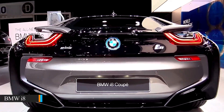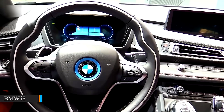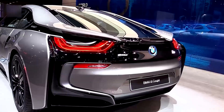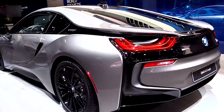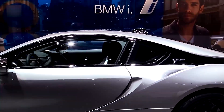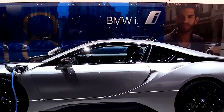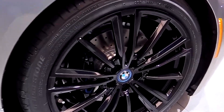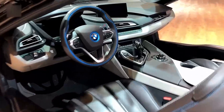BMW i8 — the supercar that turns heads. BMW's i8 takes the spotlight. This hybrid marvel looks like it leaped off the set of Tron. The sleek curves, flying buttresses, and scissor-style doors all guarantee you'll stand out. But don't be fooled by its wild styling — it's a technological masterpiece that delivers a rewarding driving experience.